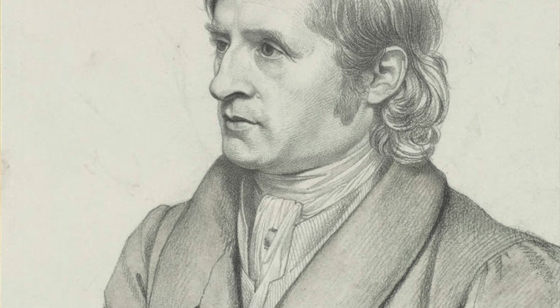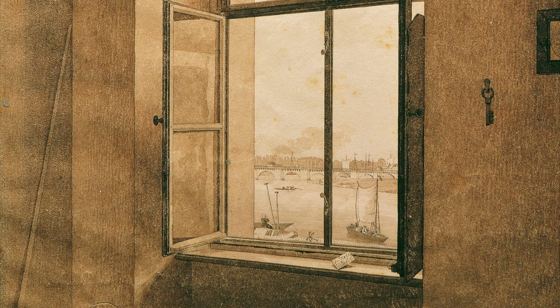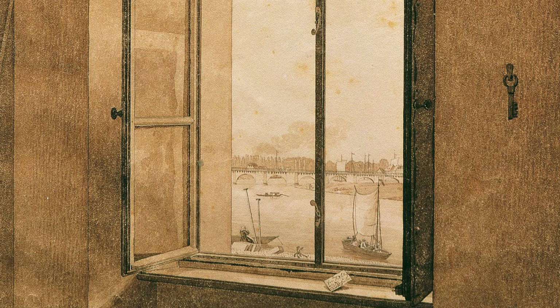150 years later, another person owned the painting — an artist, Johann Christian Clausen Dahl, best known as a German Romantic artist and friend and housemate of Caspar David Friedrich. Both lived in Dresden; Dahl occupied the first and second floors, with Friedrich's floors above.